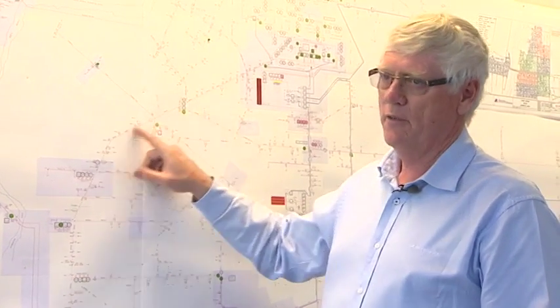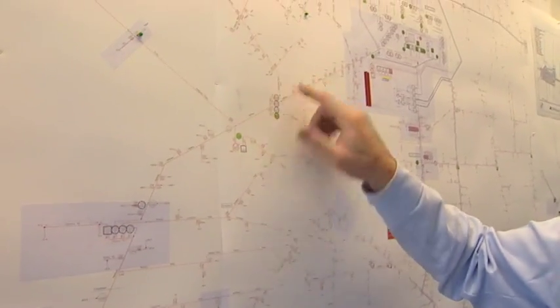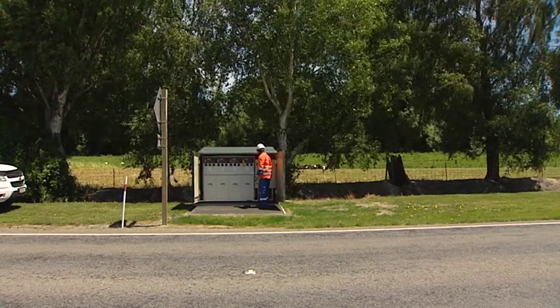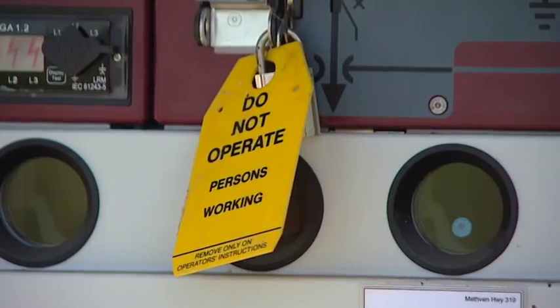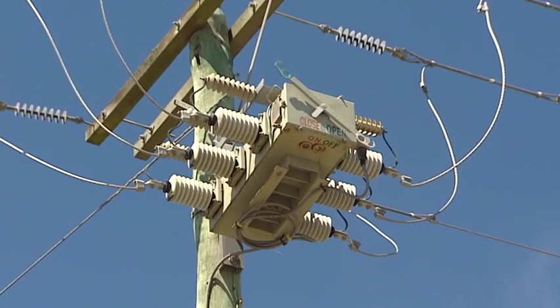If we had something happen on a piece of line up here, at the moment we'd have to travel the whole length of line looking for it. This way we know it's not in one section, not in another — we can isolate that one section and get people back on a lot quicker. Only customers close to the fault will be affected, as power for most people can be rerouted remotely from the office.